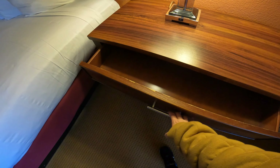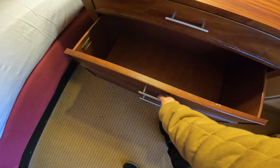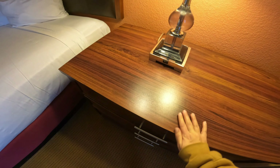Closer look at the dresser. Plenty of room if you want to fold your clothes. Lamp switch — on and off.